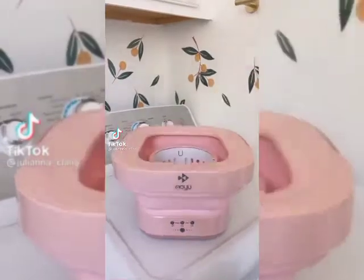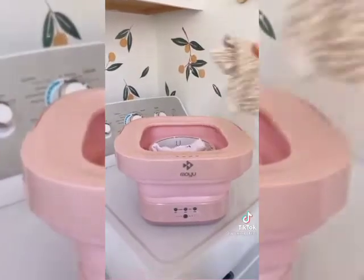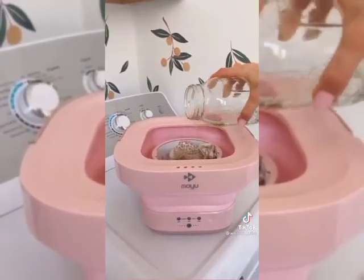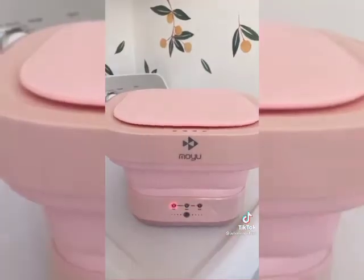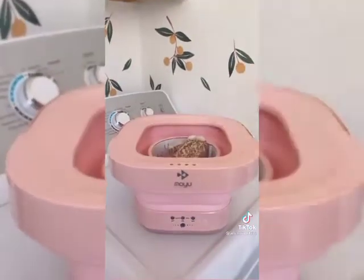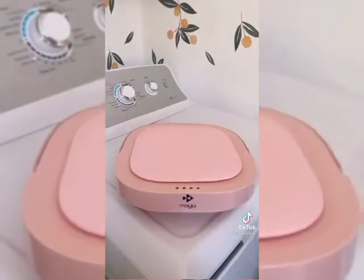This is a mini portable washer, and it washes delicates, shirts, and shorts in 5, 8, or 10-minute cleaning cycles. It's really easy to use — simply add water and detergent and pick your cleaning cycle. This gadget is pretty quiet while it goes through the cleaning cycle and is perfect for dorms, apartments, and travel. The best part is it folds down for easy storage.